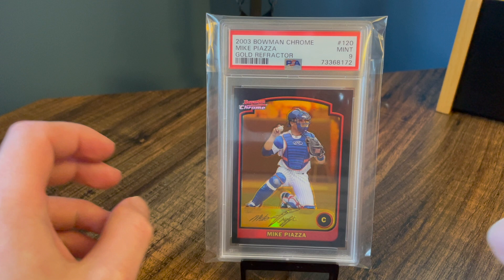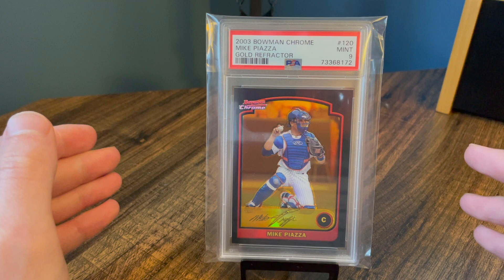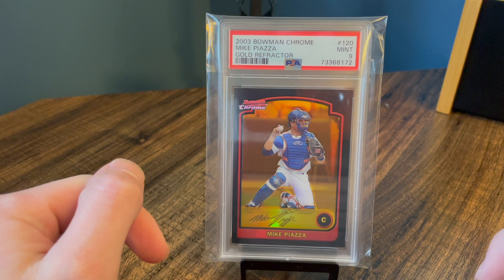Alright guys, so we are doing the top 10 Mike Piazza cards from my collection. Not necessarily the most valuable, but some of my favorites — and some of them do coincide with being some of my more valuable Piazza cards. We are going to get into it and I'm really excited to make this.